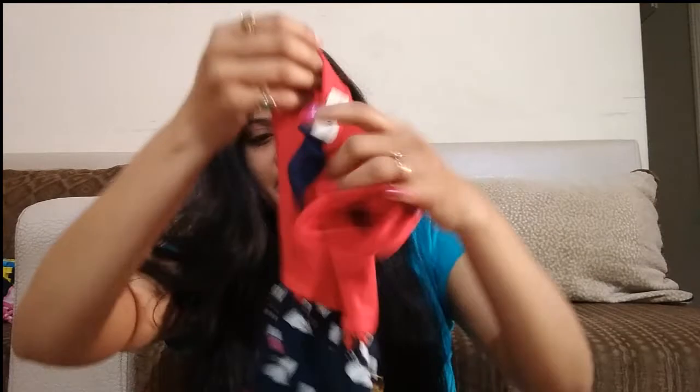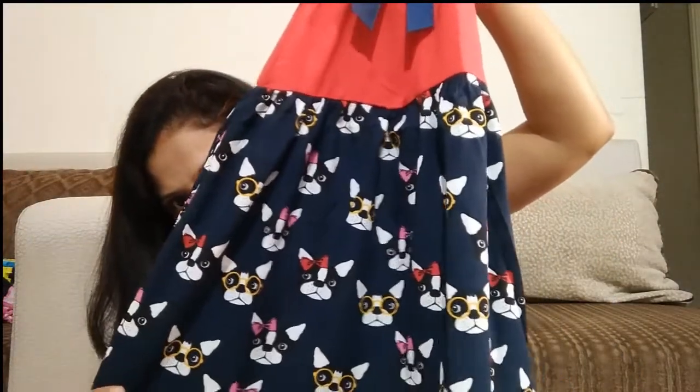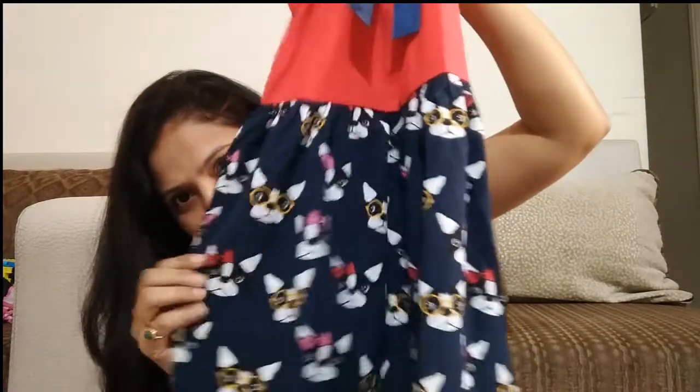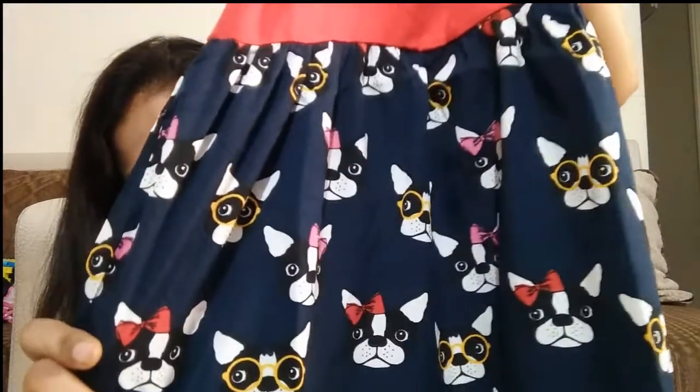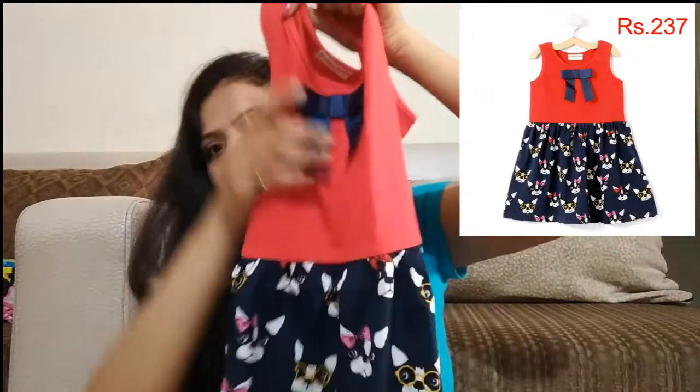Next, this is a red color dress with a navy blue color puppy-care face print. It has bow detailing in the front.